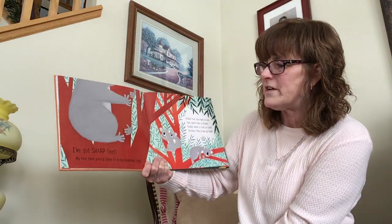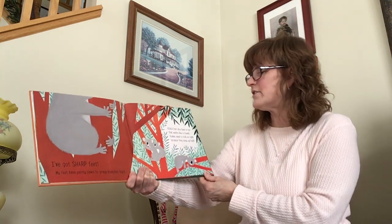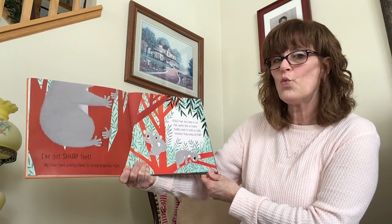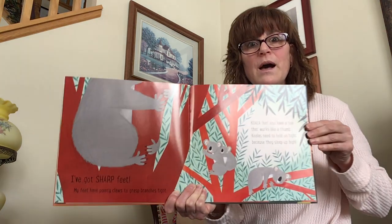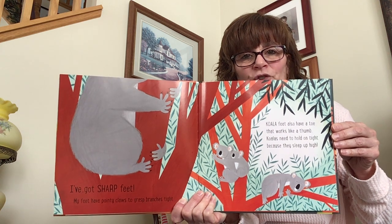I've got sharp feet. My feet have pointy claws to grasp branches tight. Koala feet also have a toe that works like a thumb. Koalas need to hold on tight because they sleep up high — they sleep in the trees up there.